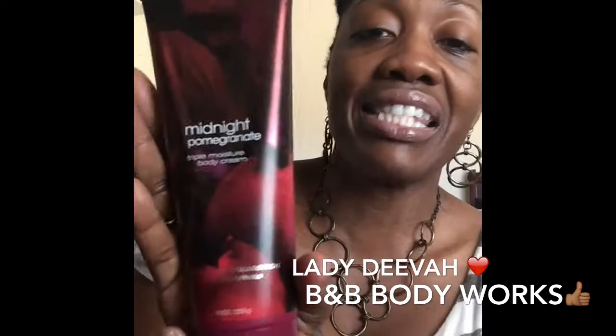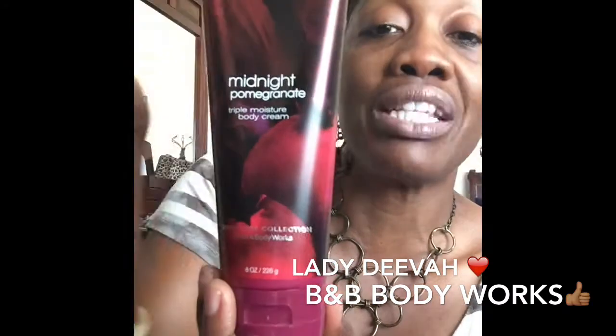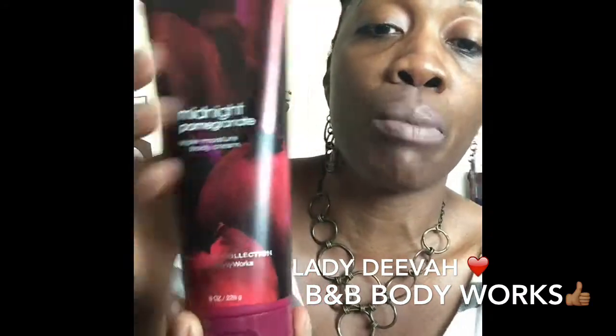I also have Midnight Pomegranate in my shower, along with Comfort Pumpkin, Cashmere Glow, and Japanese Cherry Blossom. Here's the triple moisture body cream — look at the consistency of that cream. It's so thick and moisturizing, it smells so good, and it absorbs right into the skin. It gives a nice moisture balance and barrier, keeps your body moisturized all day. Midnight Pomegranate is definitely one of my favorites.